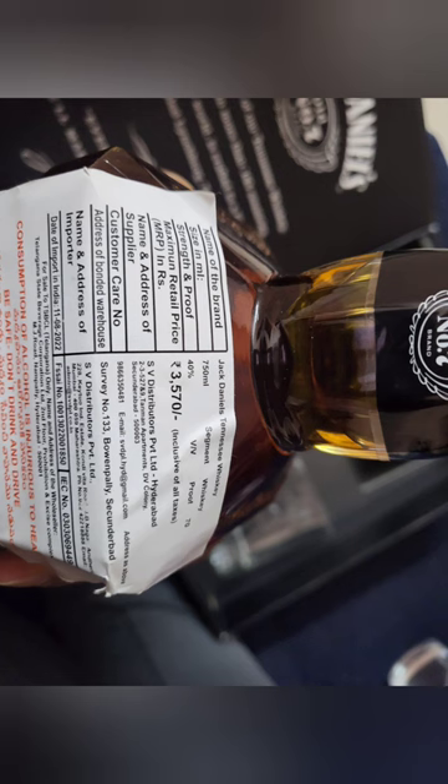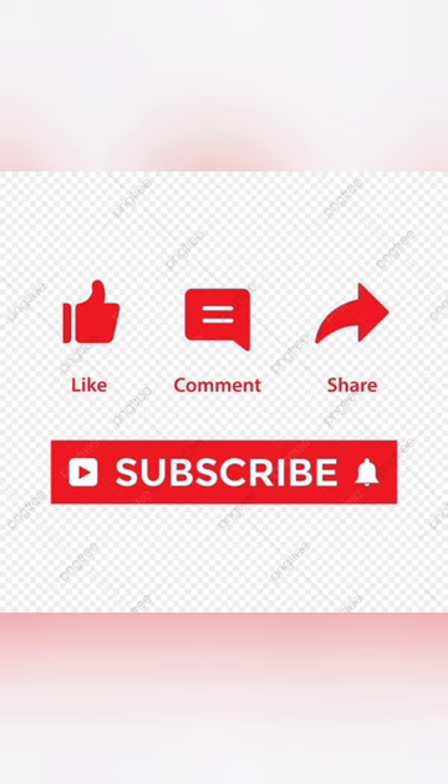I'm going to cover this video. Please like, share, subscribe. Thank you.